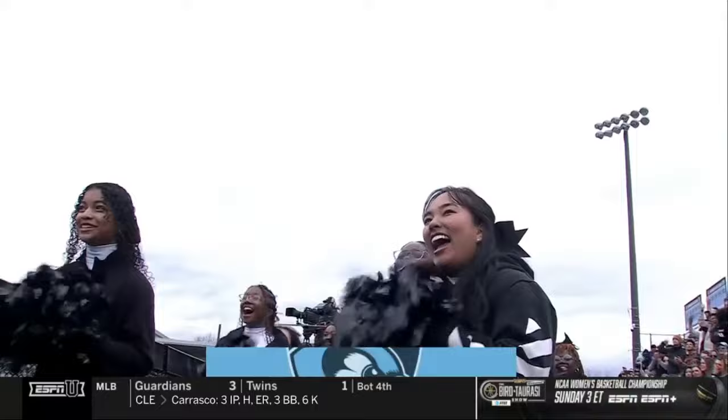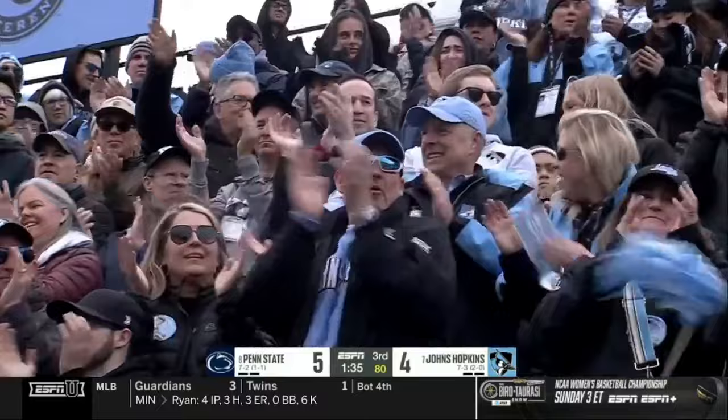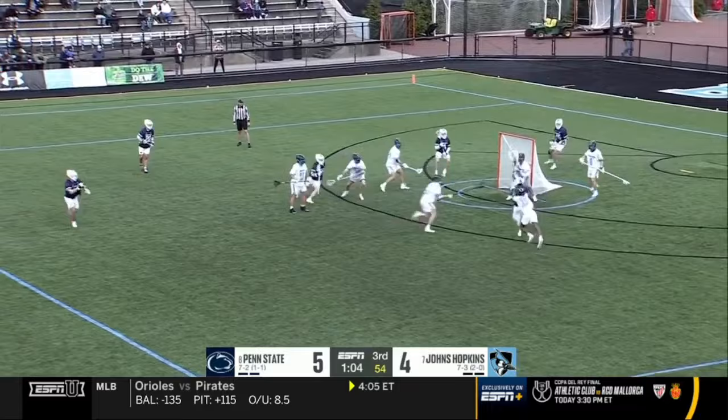That's a crease violation — you get a restart with the ball on goal line extended, and a three-yard pass is just thrown. Malone — now the double team comes. Now he's got the matchup he wants against Inns. Gets underneath him, shoots, scores.